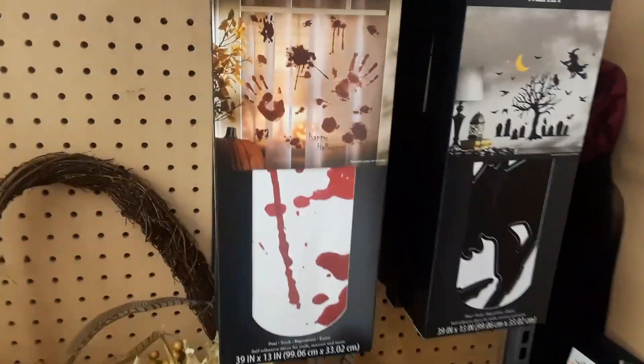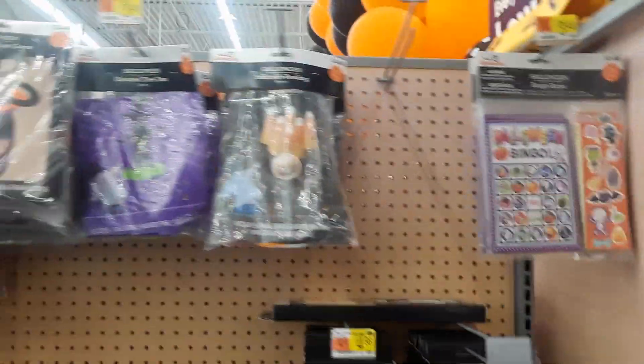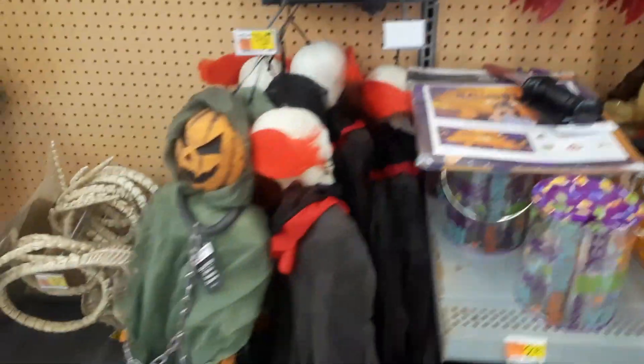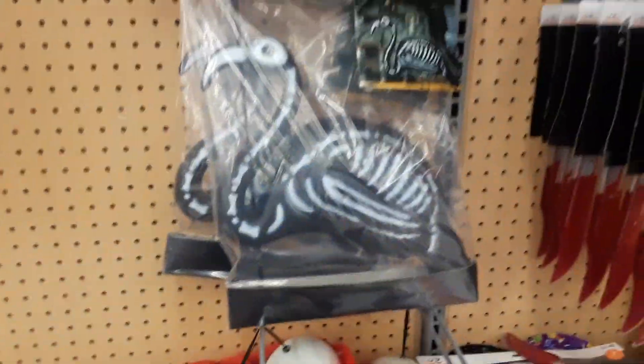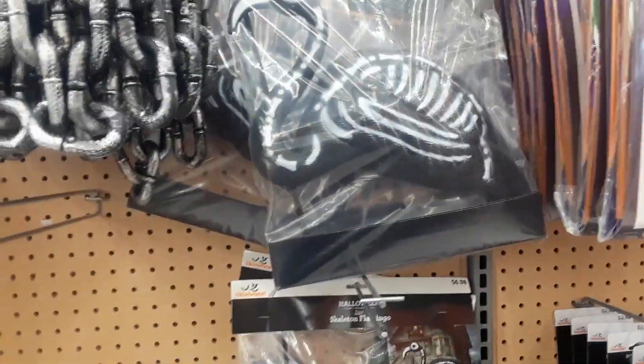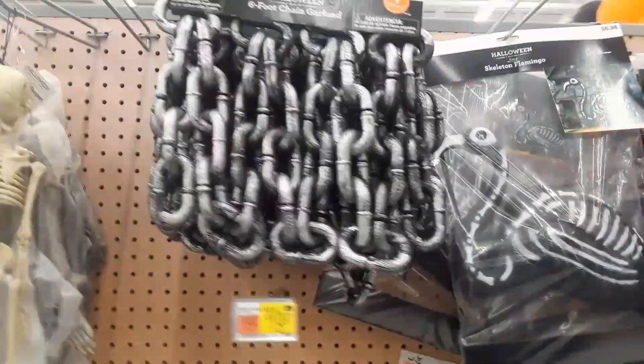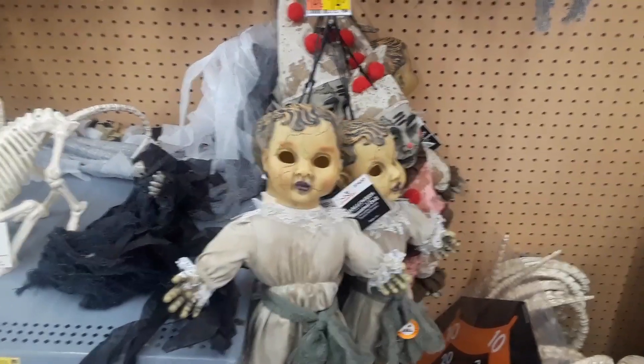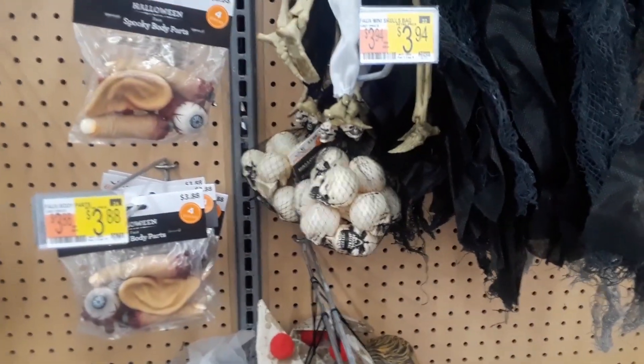I like the wall art stuff — got some good ones here. Games, ring toss, bloody knives. There's a lot of hanging props, I like that. Look at these skeleton flamingos — I have flamingos out in front of my house and I've been trying to get rid of them because it's Halloween season and they're pink. So maybe we'll replace those with some skeleton flamingos.